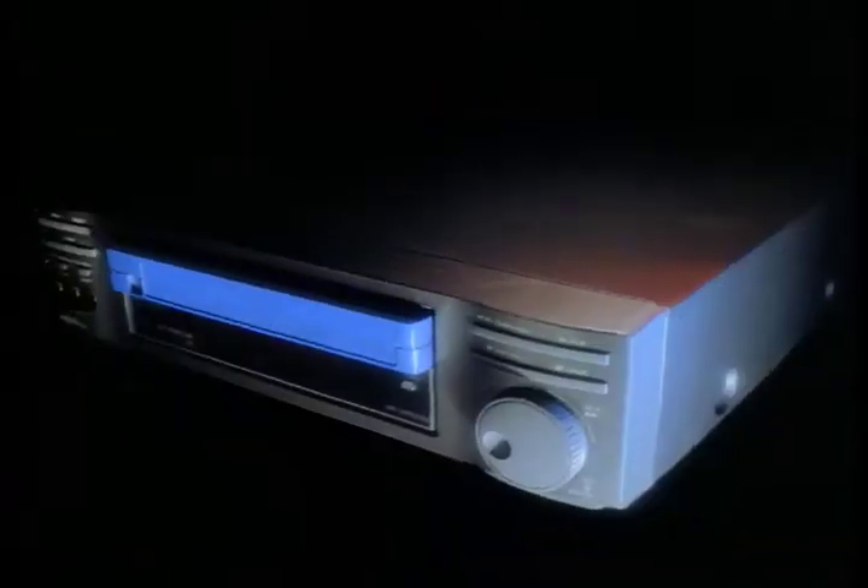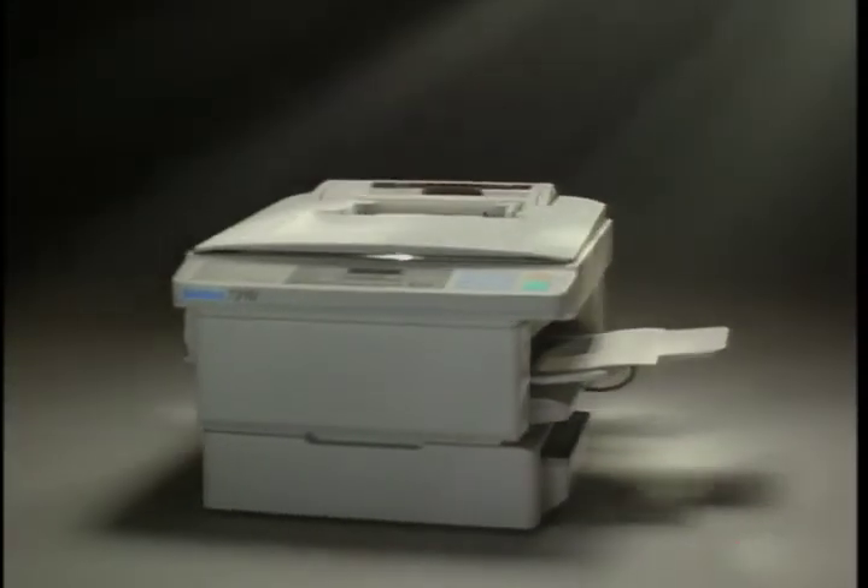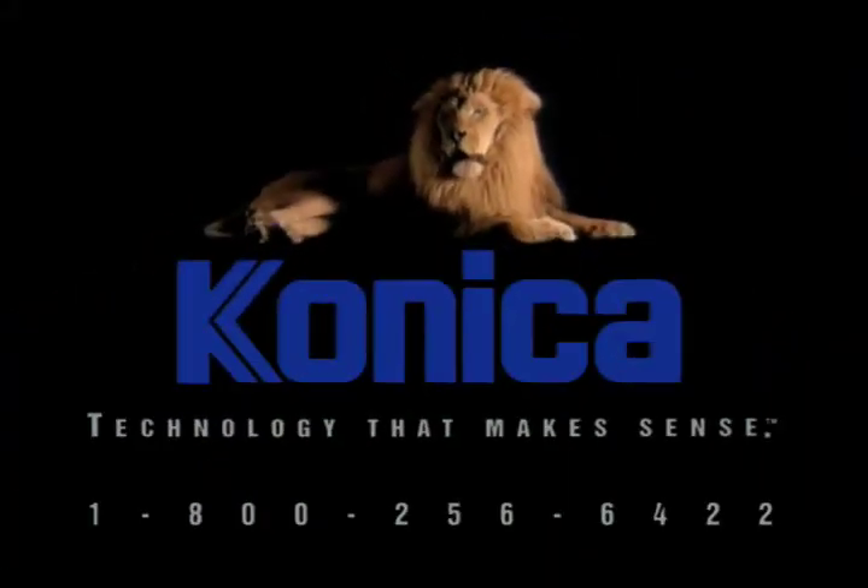What if you combine a VCR, toaster, and a hermit crab? How about a copier, plain paper fax, and printer? The Konica 7310 — three great machines in one convenient package. Now that's technology that makes sense. Only from Konica.